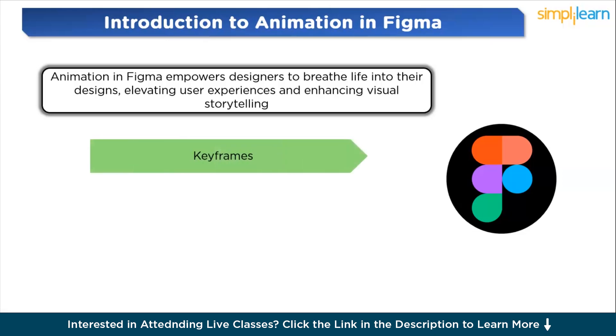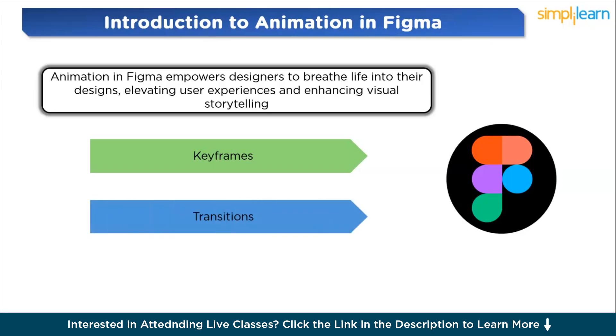Keyframe animations serve as a foundation for creating dynamic movement within Figma. Designers can set keyframes to define the starting and ending states of an animation, and Figma automatically generates the in-between frames to achieve smooth motion. Easing options further refine the animation, allowing designers to control acceleration and deceleration for a more natural feel. Transitions enable designers to animate changes between different states or screens, adding fluidity to user interactions.